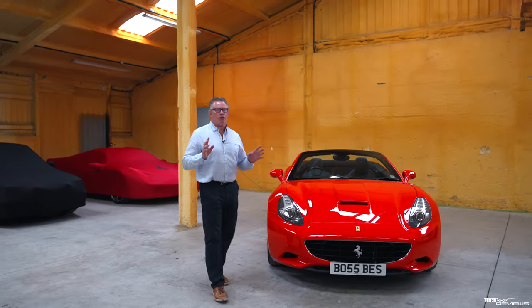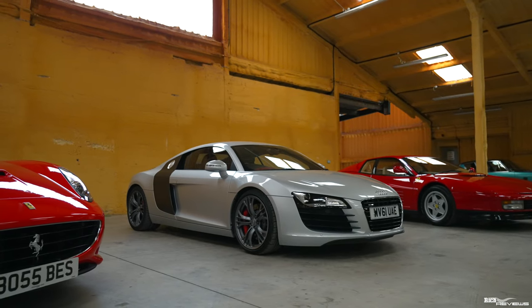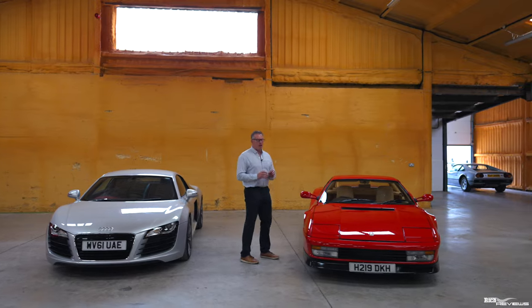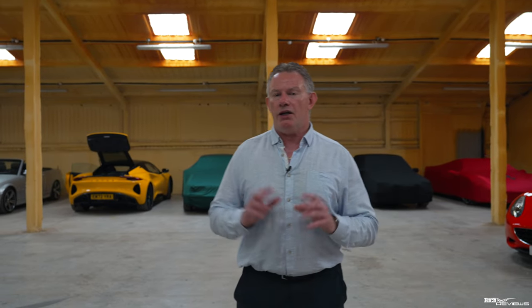To quickly summarize the cars showcased for the upcoming auction on the 22nd of September: the 2013 Ferrari California has only 5,400 miles and is no reserve. The 2011 Audi R8 Le Mans edition has 33,000 miles and is estimated to achieve between 50 to 60,000 pounds at auction. The 1991 Ferrari Testarossa — the last year of the original series before the 512 — has 62,000 miles and is estimated to achieve between 80 to 100,000 pounds. If you're looking to consign your car, the auction is on the 22nd of September and the consignment close-out date is the 16th of September, so get your cars in quickly.